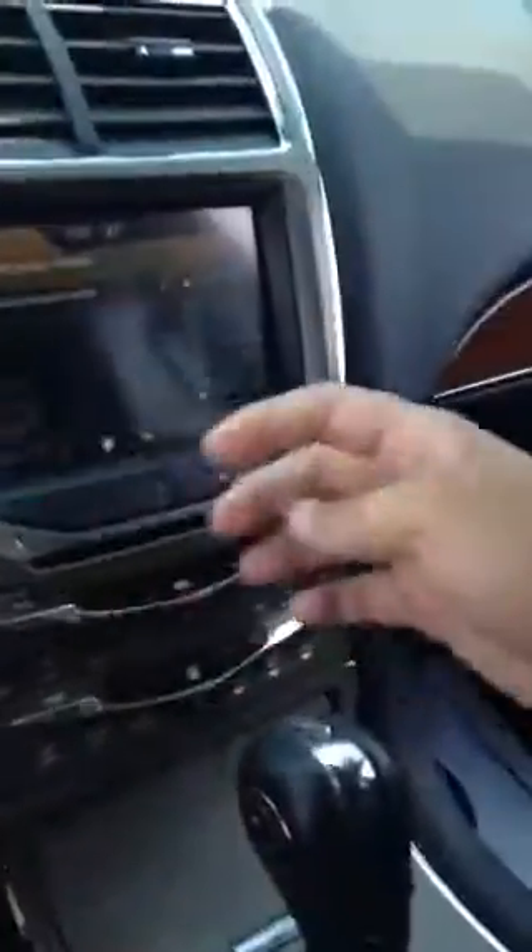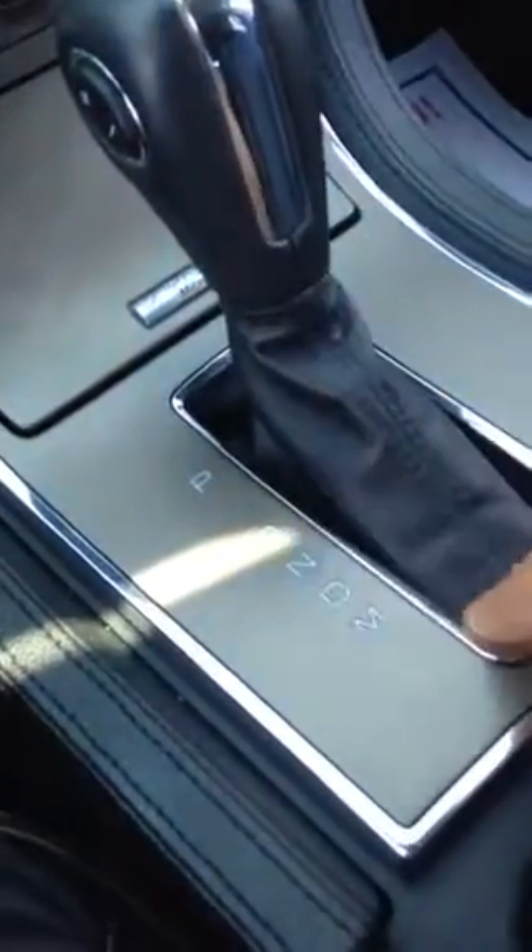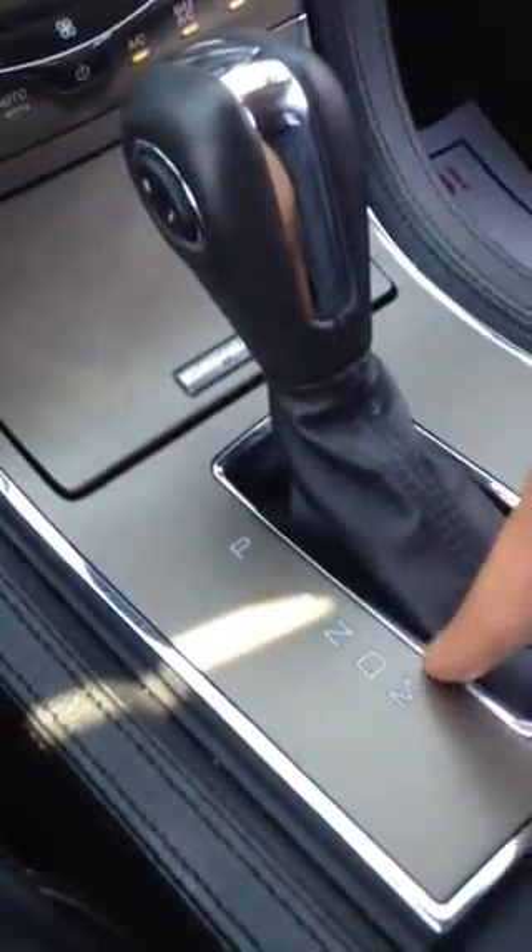A lot of the features of this car are voice controlled — it is super luxurious. You also get push button start here, and a normal shiftable automatic transmission. If you want, you can go to manual mode with plus and minus for a shifting feel. All you need is a key fob.